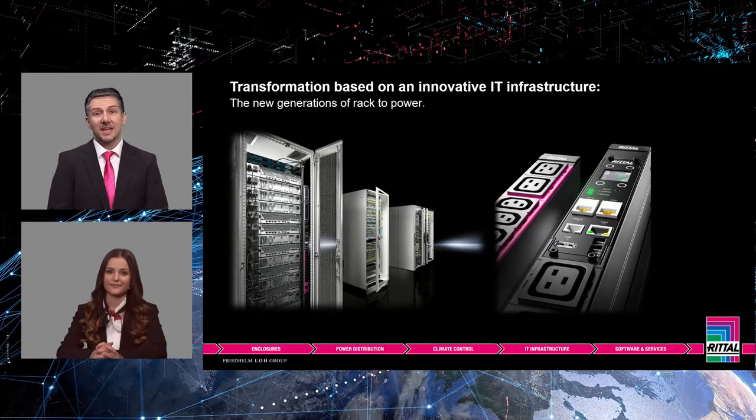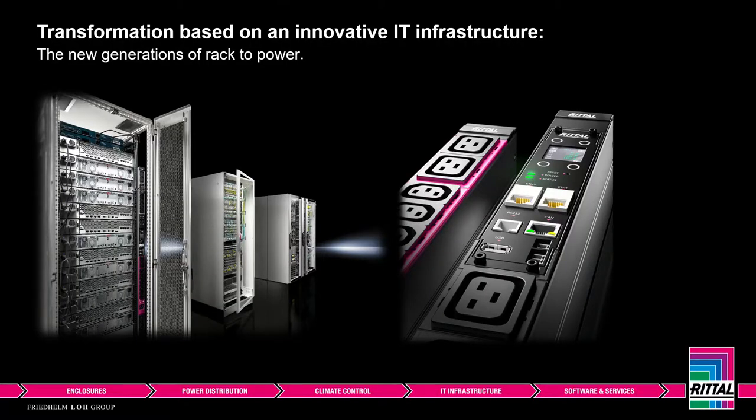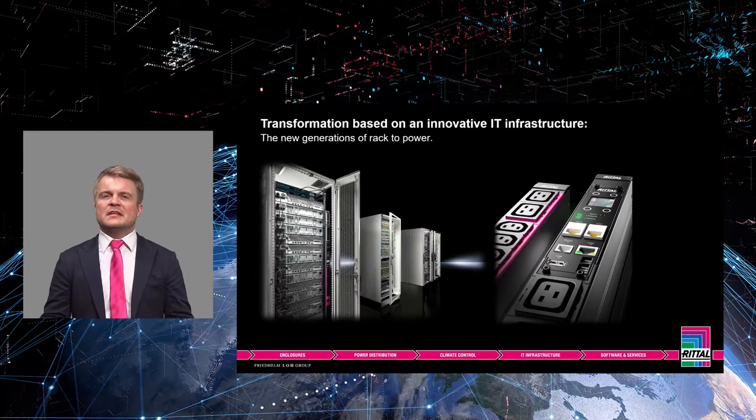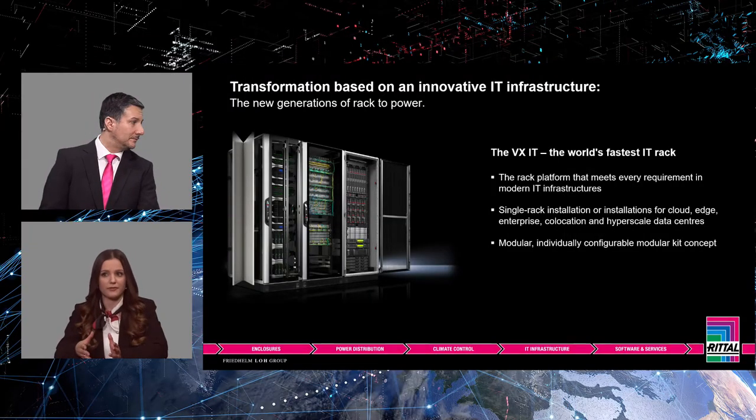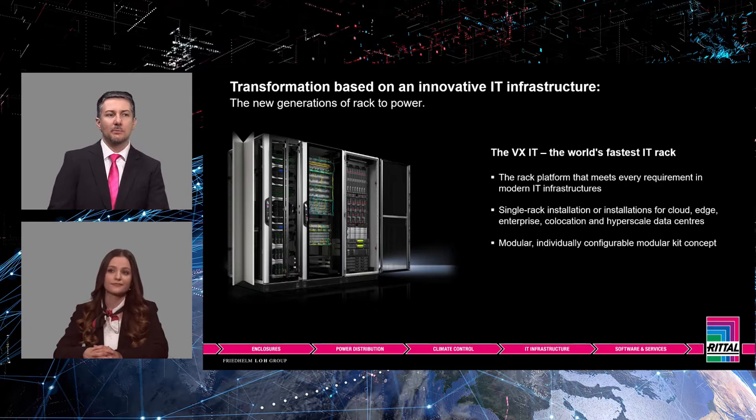Bertram and I would like to focus on the VXIT, the cornerstone of the Remetrix Next Generation system solution — it's the most important component of the system. Let's also talk about the new PDU generation. Today, data centers have to be available in very different performance classes to meet the diverse requirements of modern IT infrastructures, including single-rack installations as well as cloud, edge, enterprise, co-location and hyperscale data centers. The foundation is an enclosure platform that can be expanded and adapted to meet any challenge. Such a platform must impress with a well-thought-out architecture, maximum security standard and extremely simple configuration and ordering — which represents the basis of Rittal's new IT rack, the VXIT.